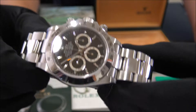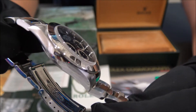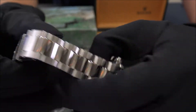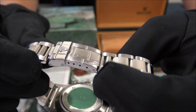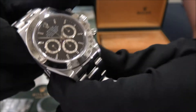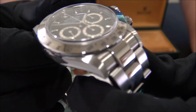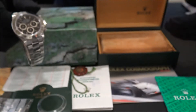The watch is in perfect condition. This one was an exposition watch and has some plastics on the clasp and the backside. The watch is like new, never polished. It comes with books and booklets.